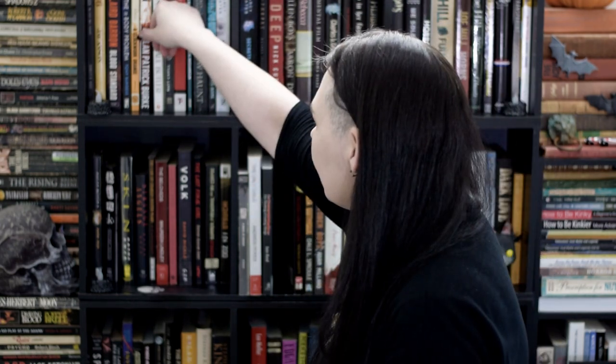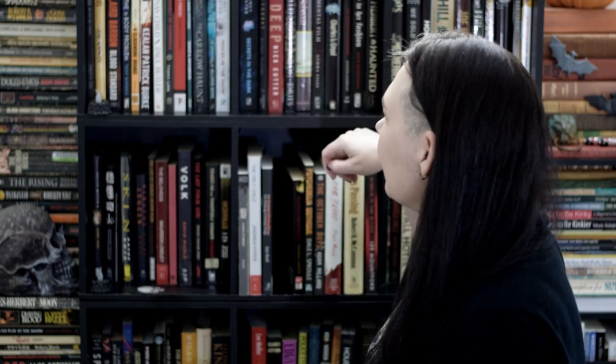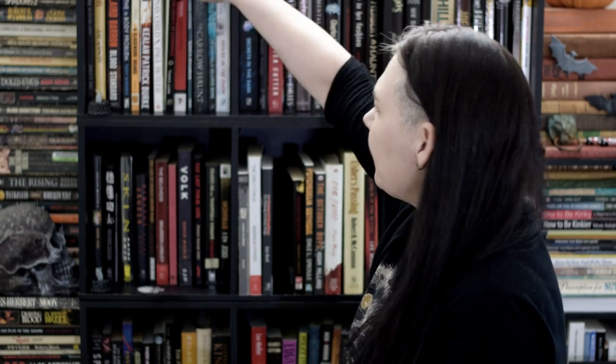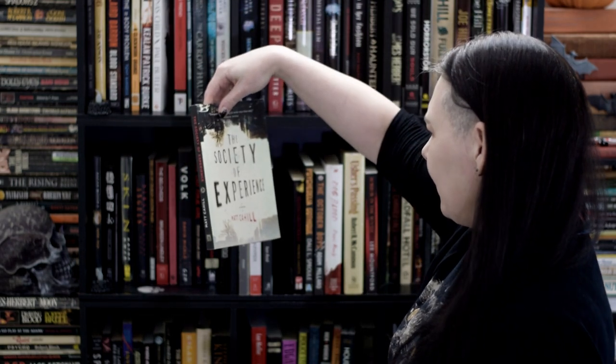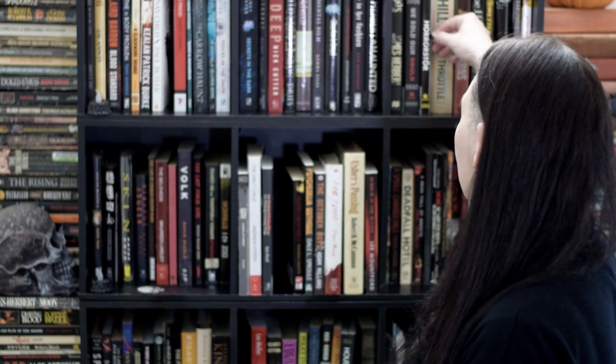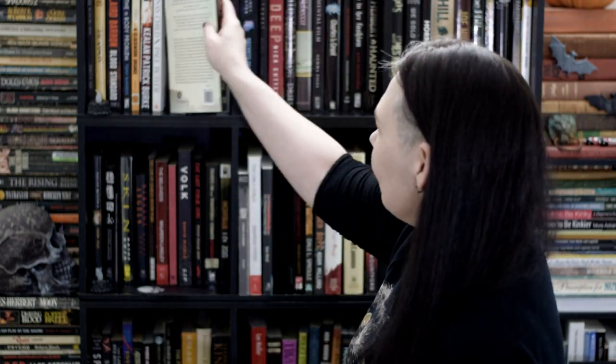Do you have a book with a title exactly 10 letters long? A Clockwork... one, two, three... oh no. Experience — yeah, that's 10 letters, from Matt Cahill's book. But wait — Horror Store: H-O-R-R-O-R-S-T-O-R-E. We have a winner! Horror Store. So I'll put Matt Cahill's book back for another challenge.